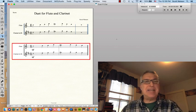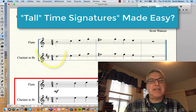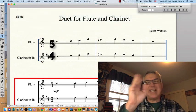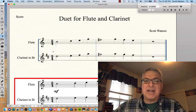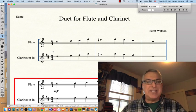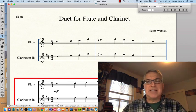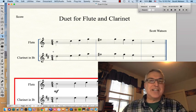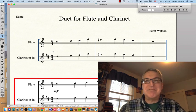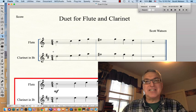One thing I would say is that they claim back in Finale 25 that you could do tall time signatures easily. For instance, instead of having a 5/4 appear on both staves separately, say I wanted a giant 5/4 across those staves — it still takes about 12 steps to make it happen. It's not as easy as some of the press made it seem. That's something that should just be a checkbox in Finale's time signature dialog box. At the very least it should be an included shortcut in a plug-in, but that's one thing that was a lot harder than Finale's press suggested.